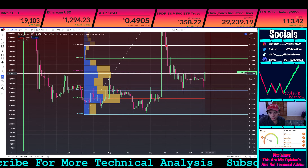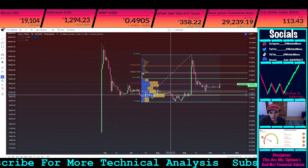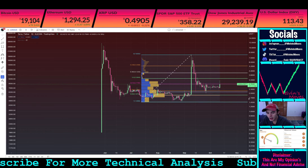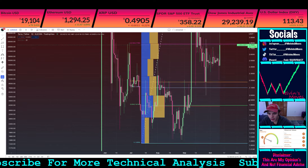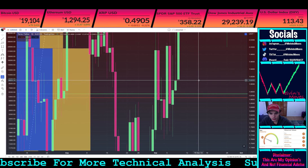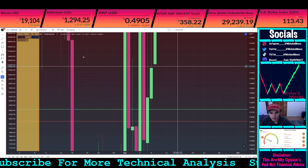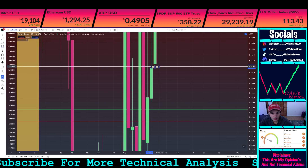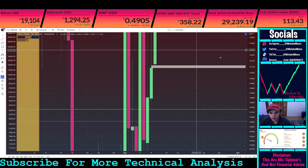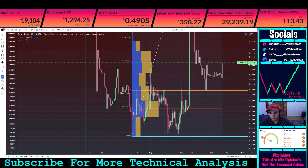That would explain why, if this is a larger wave one, we went back through and went straight past all these levels right here. On top of that, this is where the gap is — this is almost exactly where the gap is, right here. It's a very small gap, but it is a gap nonetheless. Right here, just so you guys can see it in perspective.